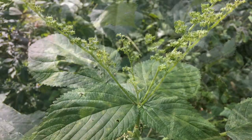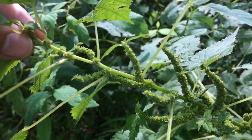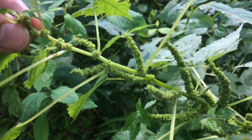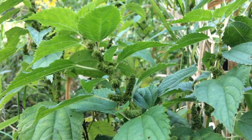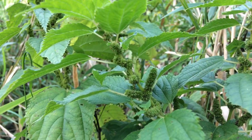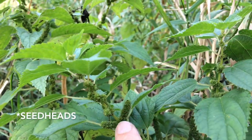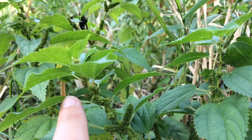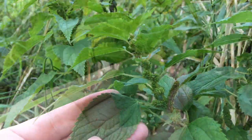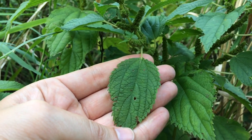Here's the spiky flowers found on false nettle, and here's another false nettle plant. You can see the spiky flower heads, the opposite leaves, and the egg-shaped to oval-shaped leaves.